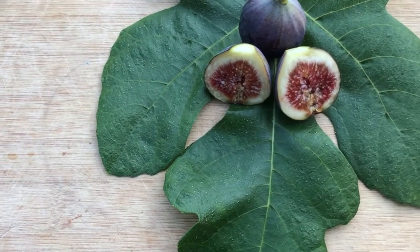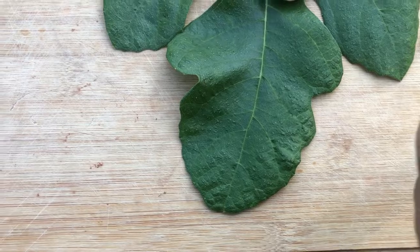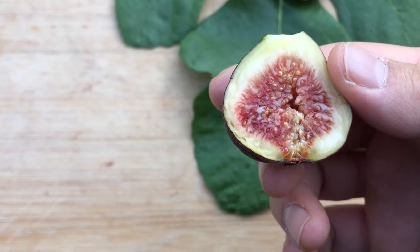But I ate this last year and I was impressed. So it's not as ripe as last year, but here I am, and I'm going to give it a try.